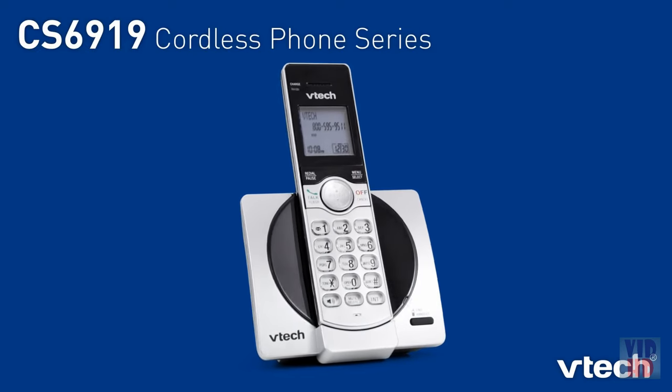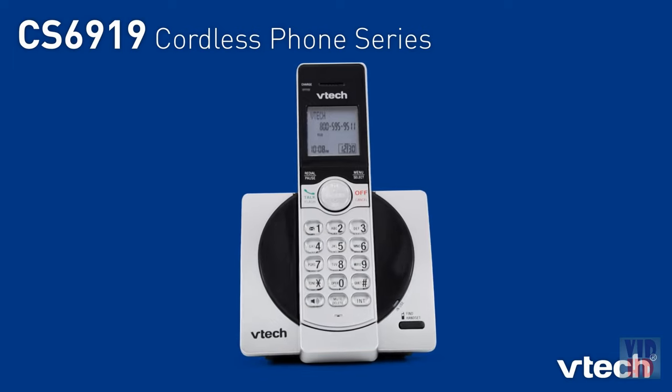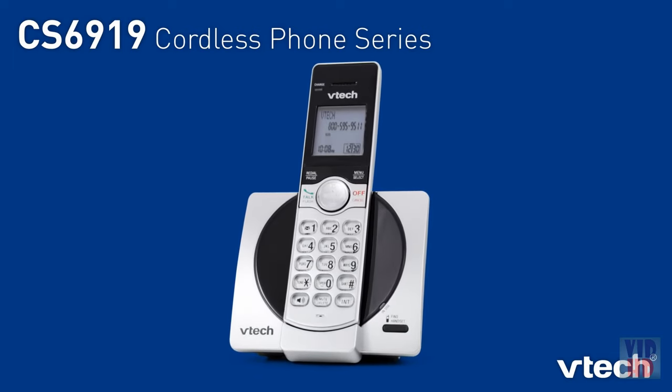With the CS6919 series from Vitek, you get form and function at a great price.